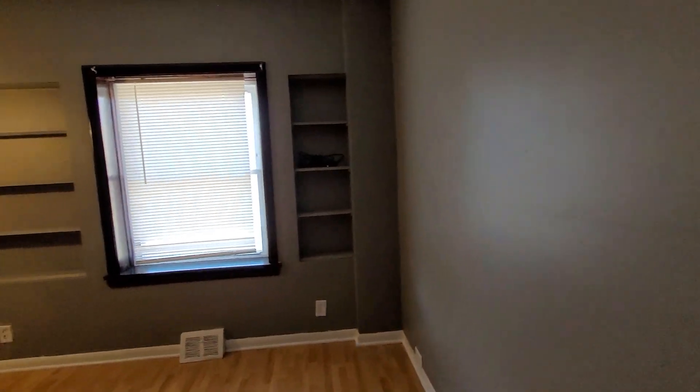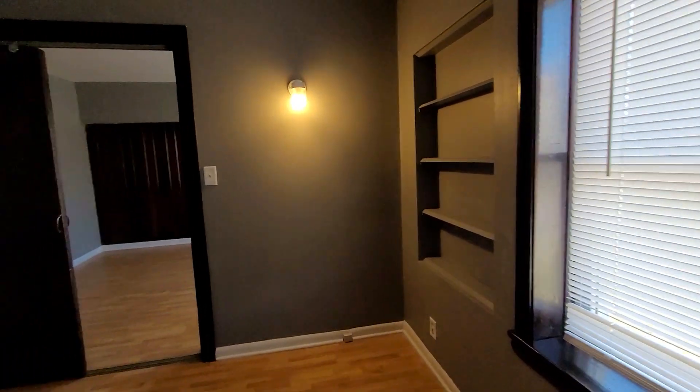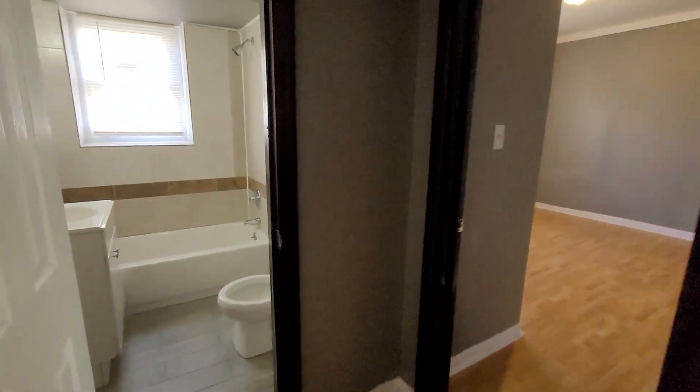The first bedroom has a nice closet and shelving. Right off the living room and the first bedroom is the bathroom.